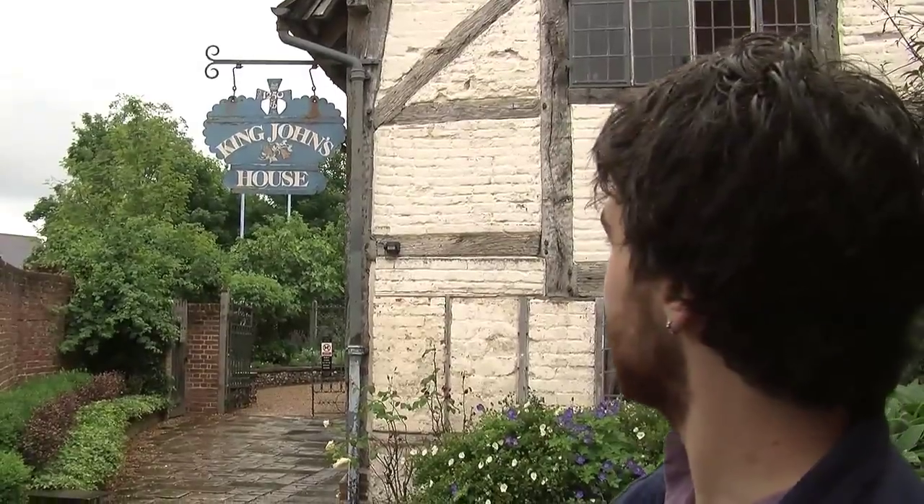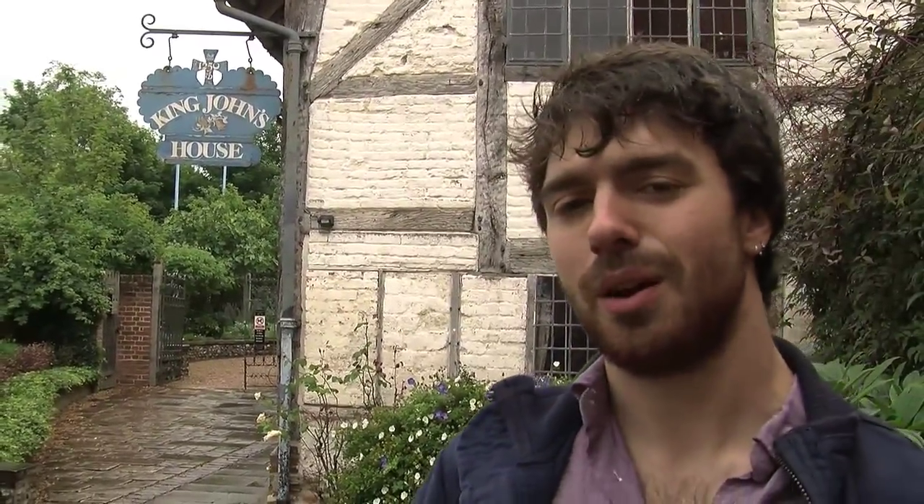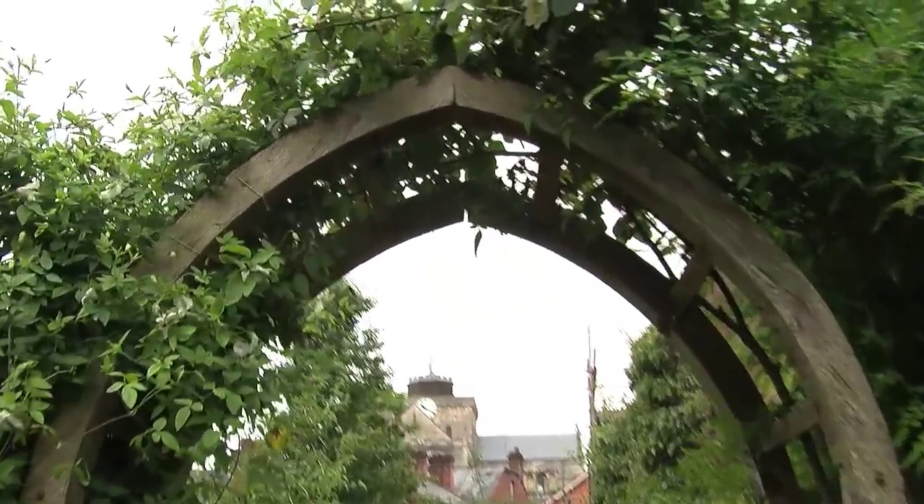Here is King John's house. It was a hunting lodge that King John built around 1250. No one's quite sure how many times he came here, or if he even came here. But it's still King John's hunting lodge.